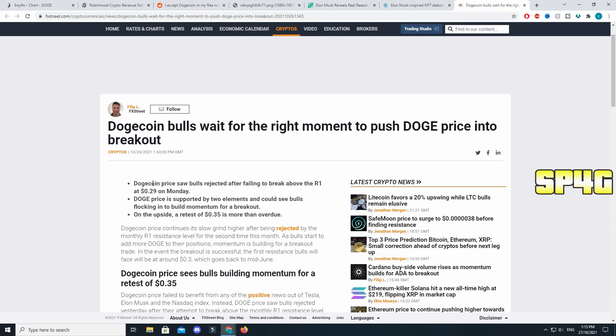Finally, looking at the price prediction: it seems to be on an uptrend and there might be a breakout very soon. Dogecoin price saw bulls rejected after failing to break above the R1 resistance at 29 cents on Monday. Dogecoin's price is supported by two elements and could see bulls flocking in to build momentum for a breakout and retest of 35 cents. Thank you so much for watching — if you enjoyed, drop a like, and if you're new, scroll down and tap the red subscribe button. Have a wonderful day!